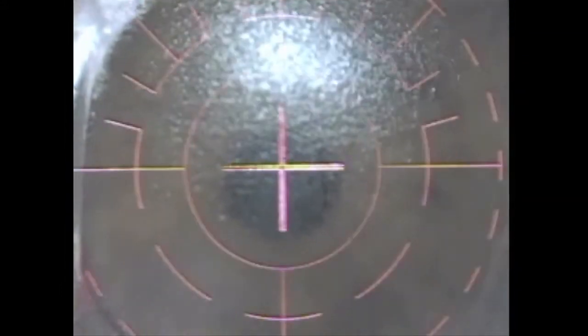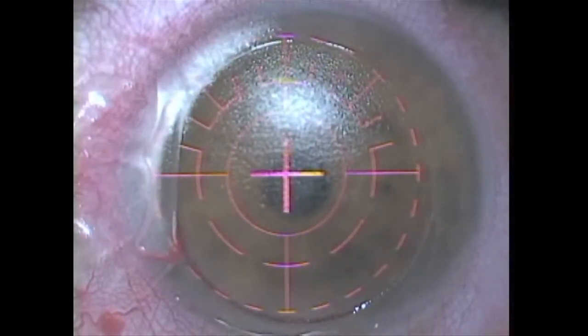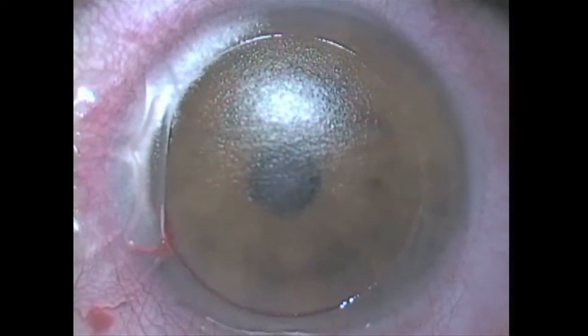It prevents resection of the vital peripheral corneal fibers that aid in the biomechanical strength of the cornea. And very importantly, it moves the hinge peripherally for maximal stromal bed exposure and full delivery of the excimer ablation. This allows me to make a wider hinge for greater flap stability and improved preservation of corneal nerves, which should reduce the incidence of post-LASIK dry eye.